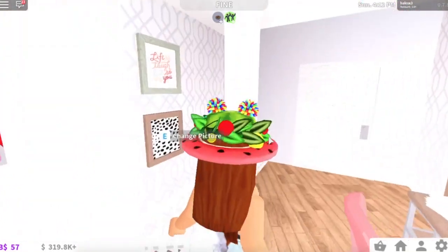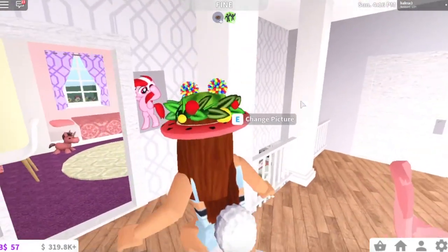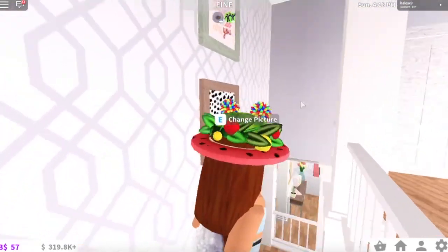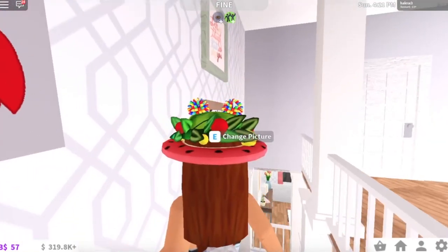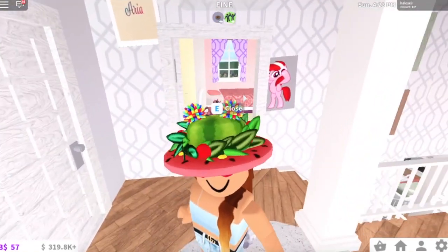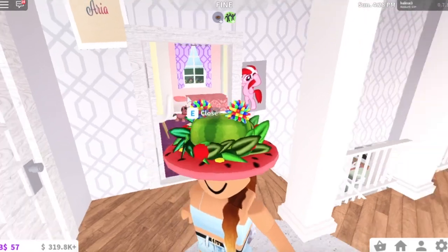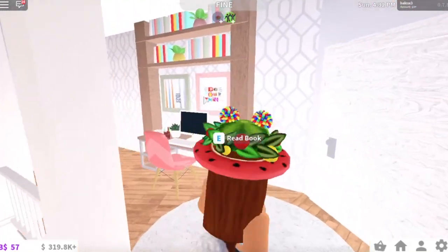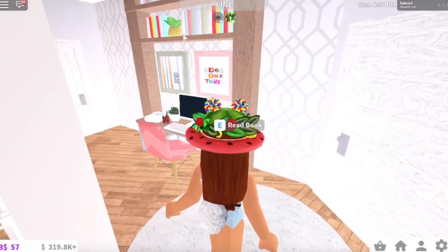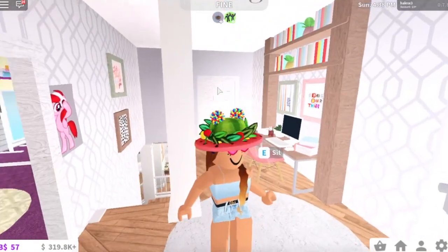This is what the upstairs hallway looks like. There's a lot of lighting, which I think I'm going to turn off. We just have some photos over here that I have uploaded — these decals I have uploaded myself, and then these other ones I found in the Roblox search engine. And then over here I have a little desk area, just because I didn't make an office in this house, so I thought I would fill up this area with a little desk area.